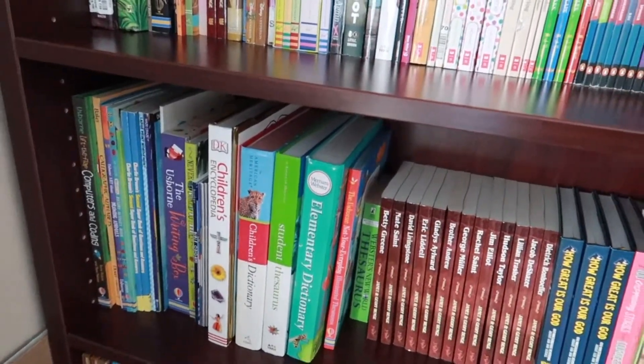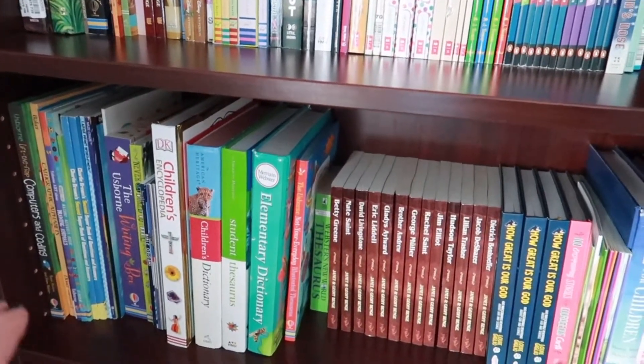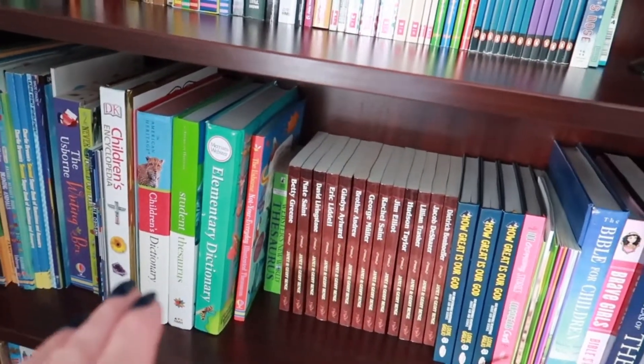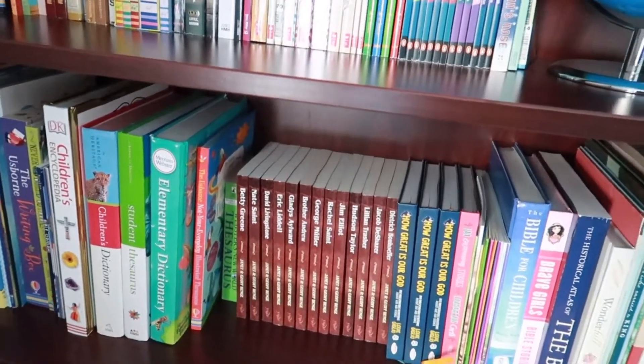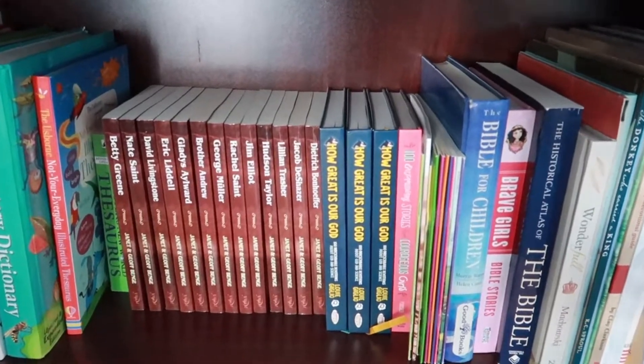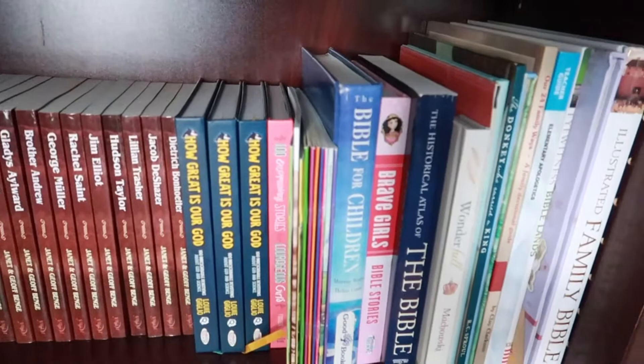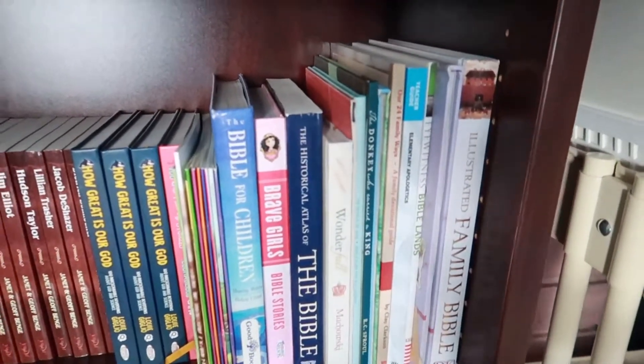Moving down to our third shelf, this has coding and literature and fun activity books for writing. We have our dictionaries, thesauruses, and encyclopedias. And then over here we have all of our Christian heroes books, their devotionals, and some of our Bible books.